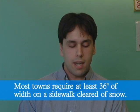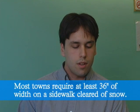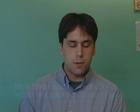Older adults and people with disabilities are most likely to slip and fall on an uncleared sidewalk or pathway. What's inconvenient to a young, able-bodied person could be dangerous or life-threatening to someone else. Most towns with shoveling laws require a minimum of 36 inches shoveling on sidewalks so that a wheelchair can pass. Shovel with pedestrian access in mind. Clear your sidewalks and if your property has a curb ramp, be sure to clear that too.